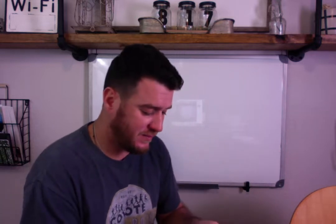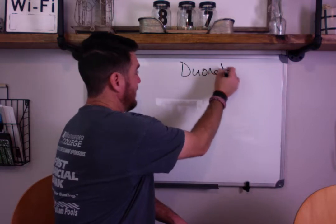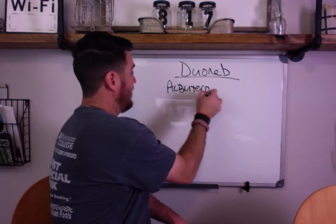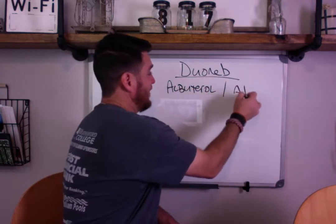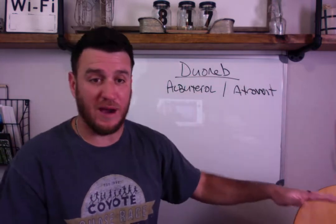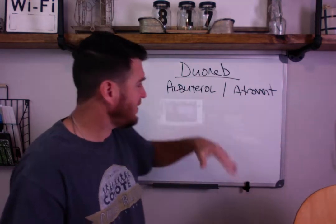Let me break it down for you. This video is solely dedicated to breaking down Duoneb and how it works to help our patients. We know that Duoneb is albuterol and atrovent. I put the brand name up here because it's easier than spelling out ipratropium bromide, but you should know that this is ipratropium bromide.